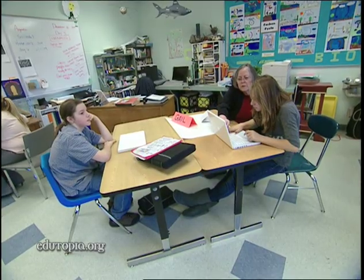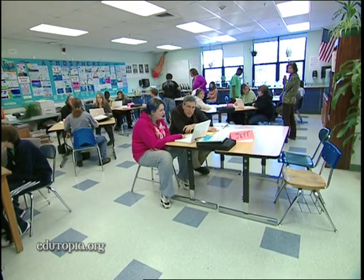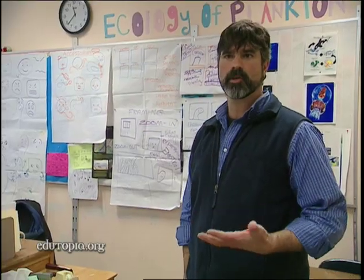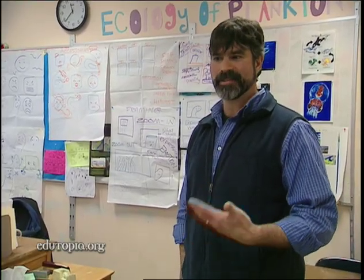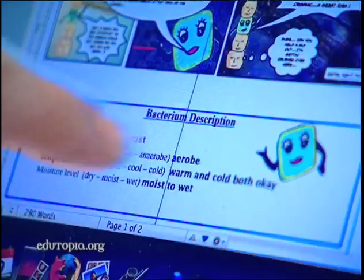A teacher introduces a vocabulary word: 'There's a word you might not know — soluble — in other words, able to be dissolved by water.' Ruth contacted me and said she wanted to do this thing with the kids about soil bacteria, but didn't know a lot about microbiology. So we sat down over the summer and talked for seven or eight hours, and she read microbiology textbooks. One of our ideas was to create a comic to jazz up and make bacteria colorful and exciting, while also teaching kids about the benefits of bacteria in soil scientifically.